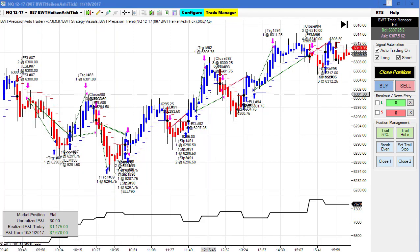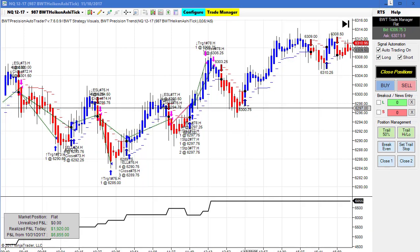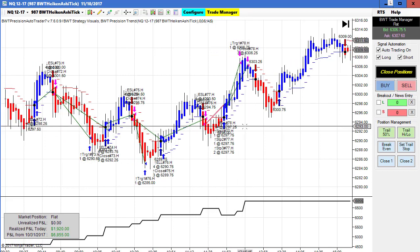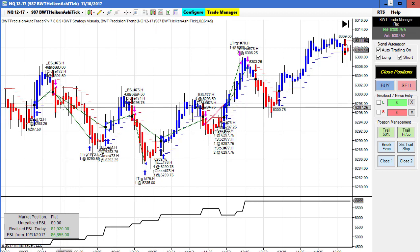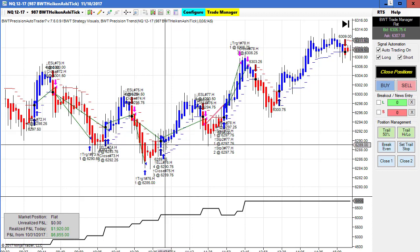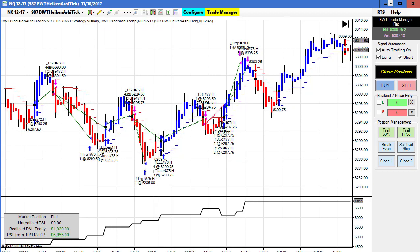Pretty impressive trades here on the NASDAQ Heikin-Ashi bars. I changed it to 17 ticks and now all the trades have H's next to them because I refreshed the chart — a good example showing that we display our trades in real time. If the chart is refreshed, the trade is labeled with an H. The trades look very similar to what they were prior to the refresh, which is good. You can also see we didn't get stopped out on this long trade, and that caused us to go probably all the way to our goal of 2,000.